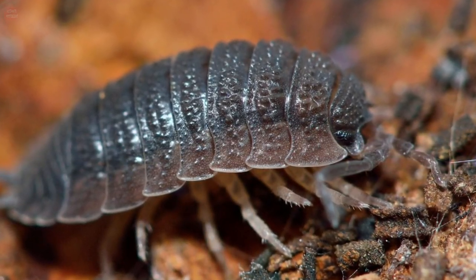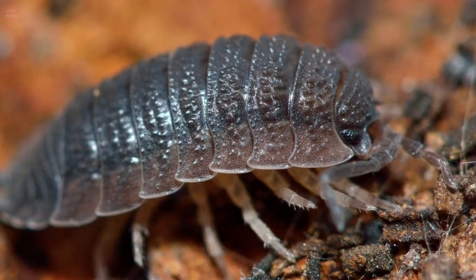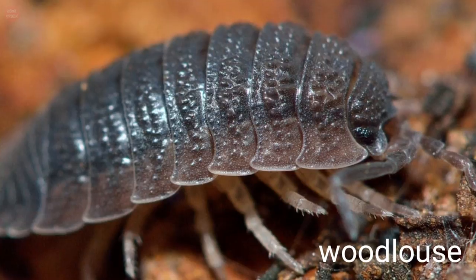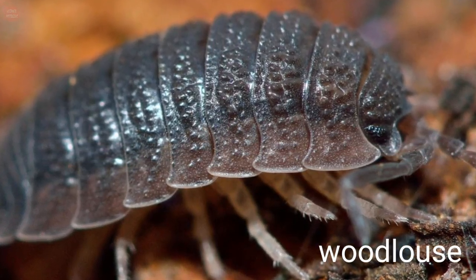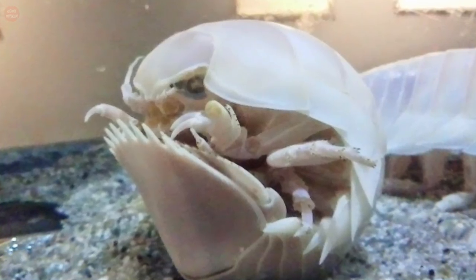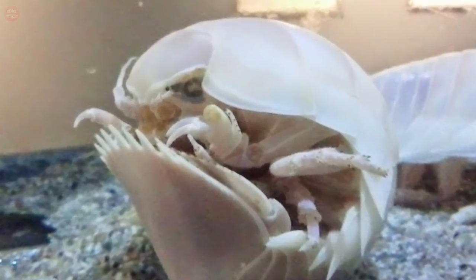Perhaps one of the most fascinating giant isopod facts is that they are actually more closely related to a very common bug called the woodlouse or pill bug. When threatened, they have the ability to roll themselves into a ball to protect their softer underside, similar to pill bugs found on land.